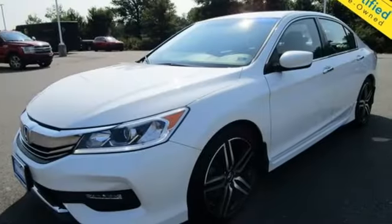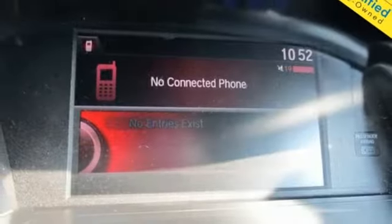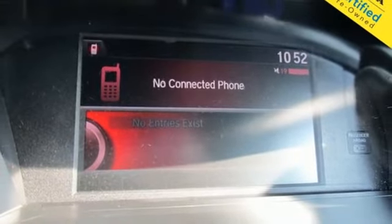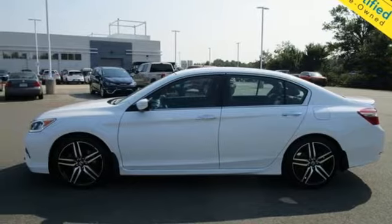Bluetooth wireless audio streaming. Bluetooth hands-free link. Dual zone climate control. USB port. Manual tilting steering column. Continuously variable automatic transmission. Aluminum wheels. Gas pressurized shocks. And inline four-cylinder engine.